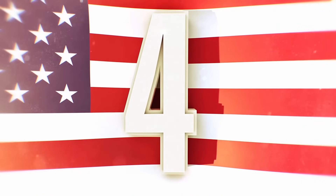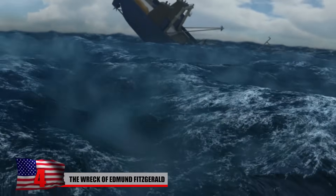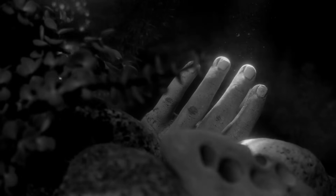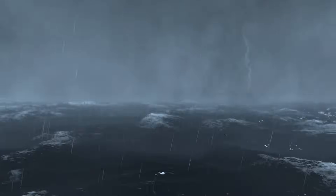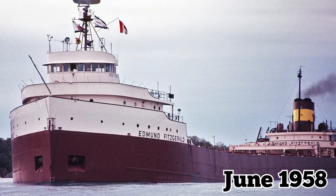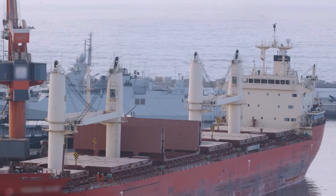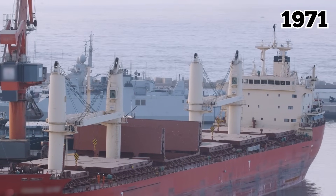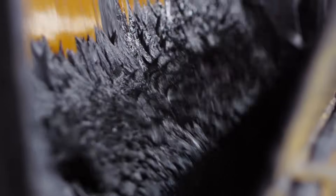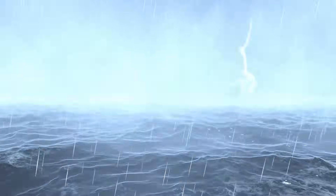The Wreck of the Edmund Fitzgerald. One of the most infamous and controversial shipwrecks of the Great Lakes was the sinking of the Edmund Fitzgerald on November 10, 1975. 29 men went down with the ship into Lake Superior. The incident occurred somewhere northwest of Whitefish Point, Michigan, during a horrible storm. The ship launched in June 1958 and measured 729 feet, and was the largest ship on the Great Lakes until 1971. Its final mission began on November 9, 1975, when it was scheduled to haul iron ore from Wisconsin to Zug Island near Detroit.